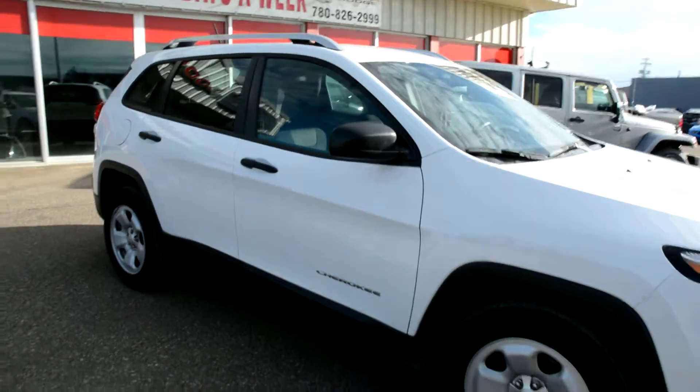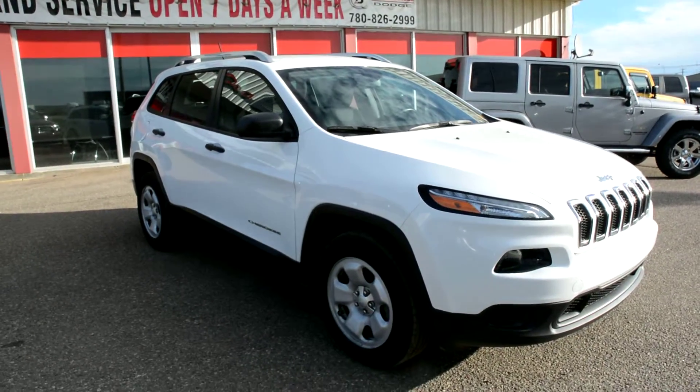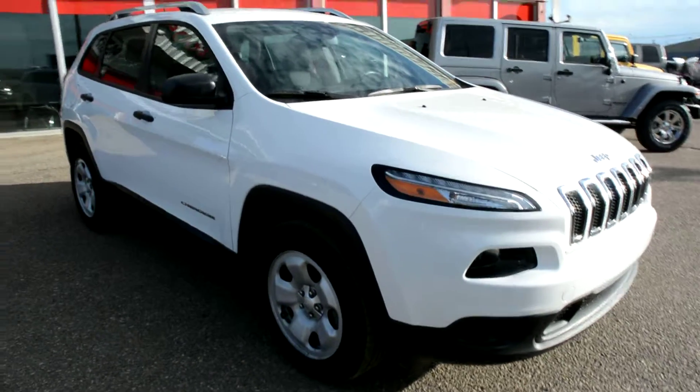Overall, the exterior of this unit is in fairly good shape with just that minor mark on the back bumper, but otherwise it's in perfect condition.